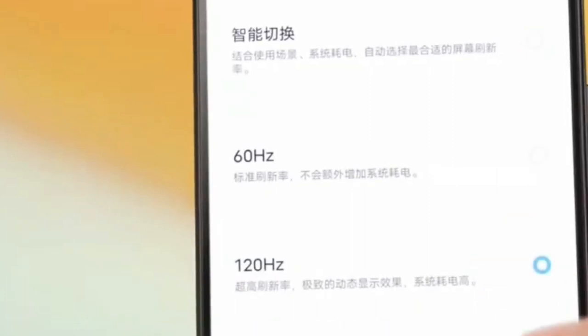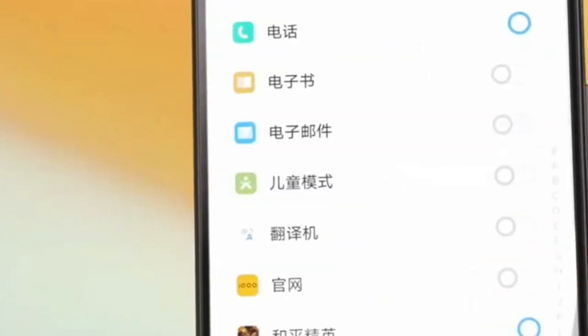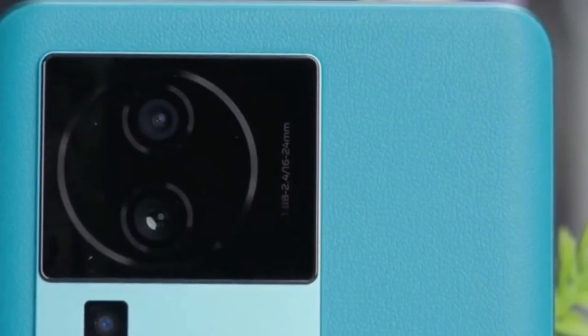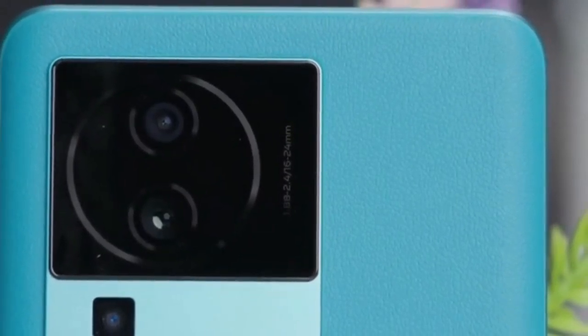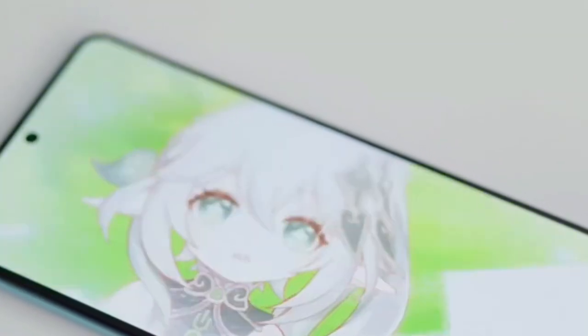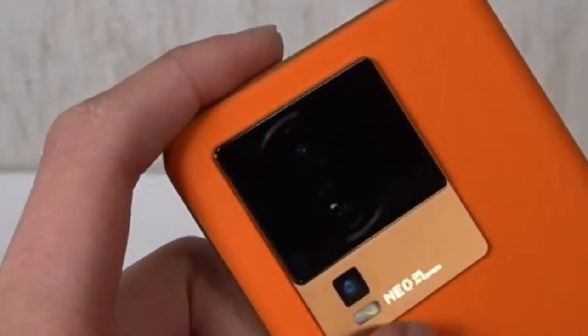120W fast charging allows you to recharge the battery up to 50% in just 8 minutes. The main camera resolution is 50 megapixels plus 8 megapixels plus 2 megapixels. It does not have a telephoto lens, but received an optical image stabilization system. The smartphone can record video in 4K UHD format at 30fps.